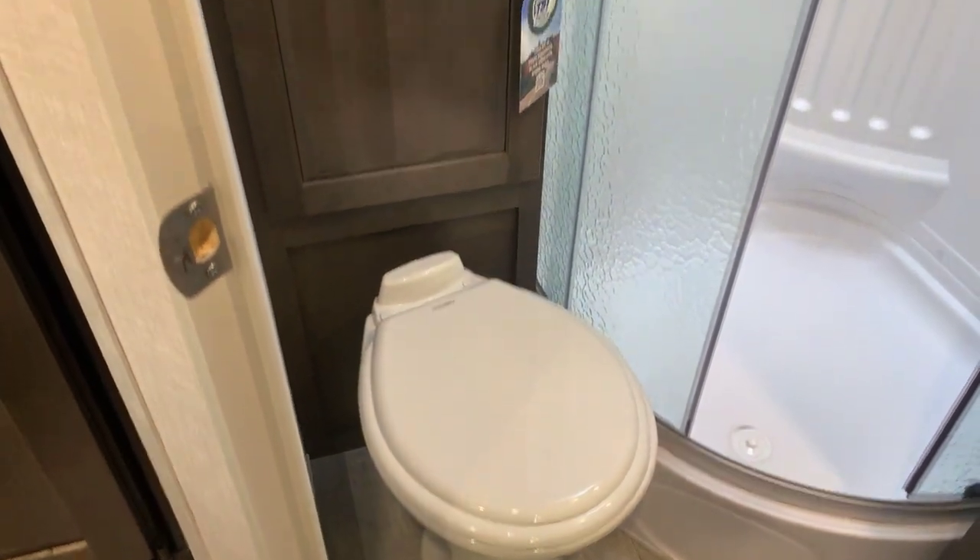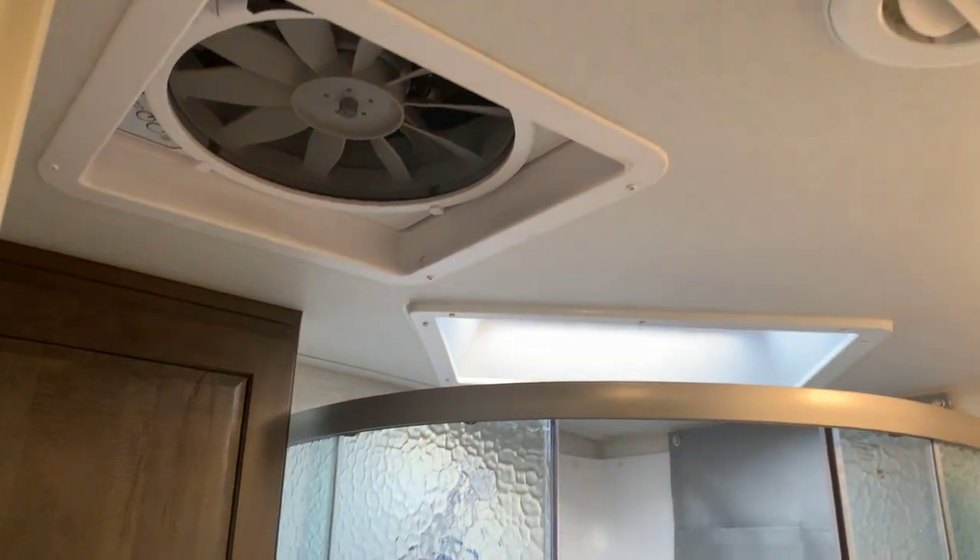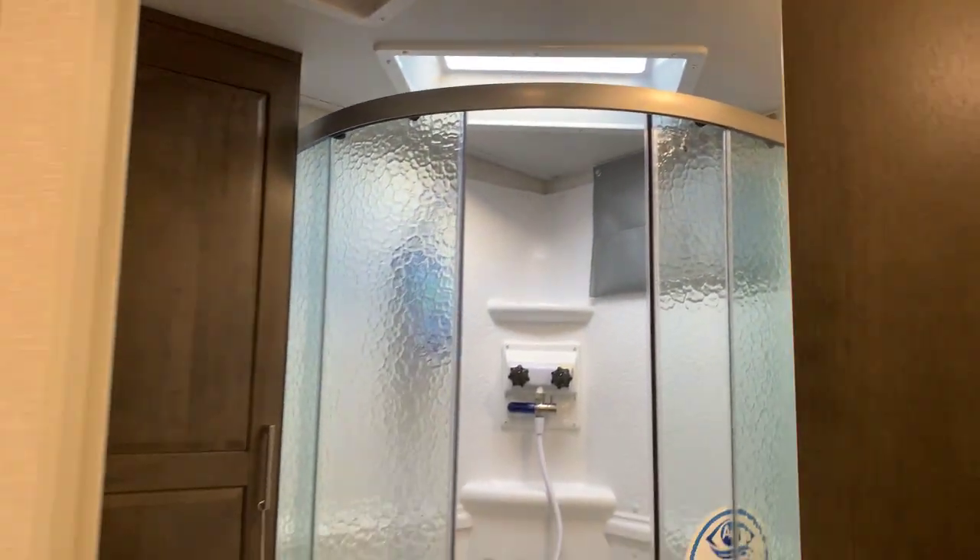Foot flush toilet, of course. And then a MaxAir fan and a big skylight in the ceiling. That's the bathroom.